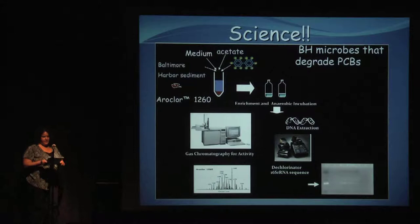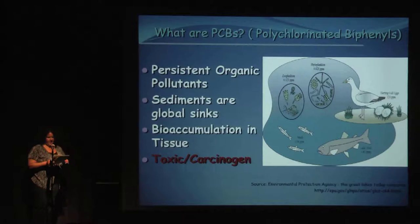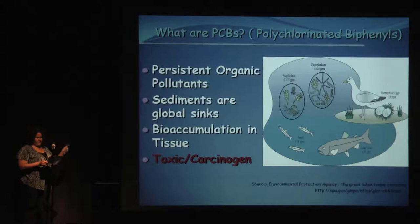PCBs are polychlorinated biphenyls — legacy industrial contaminants. They're called persistent organic pollutants because they stick tight to sediments and bioaccumulate up trophic levels. They stay in fat, cause toxic effects, and are potential carcinogens.